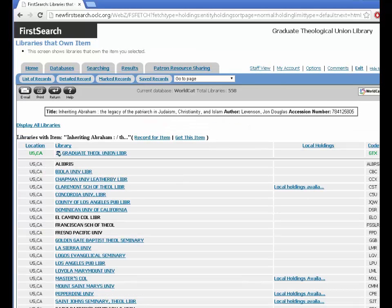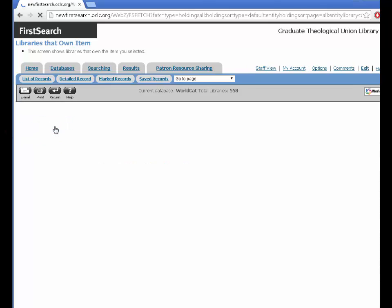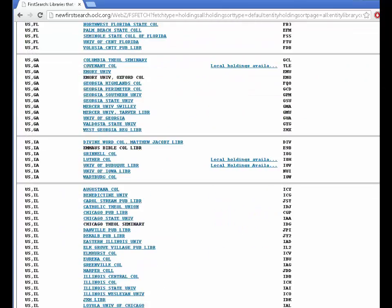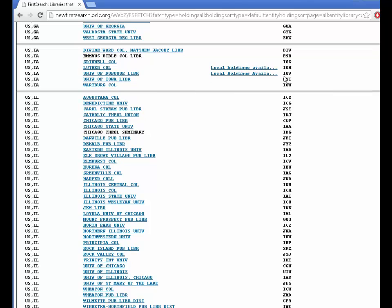The list is sorted by the libraries closest to me, but you can display all libraries. If you are a distant student, this is important for you. Let's say you live in Chicago — there are a number of university libraries that own the item in addition to the public library.